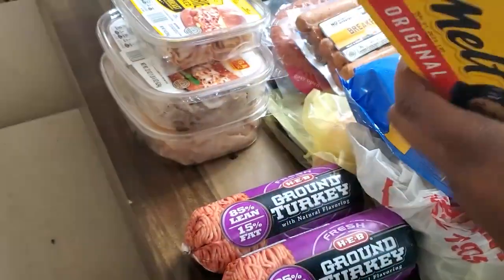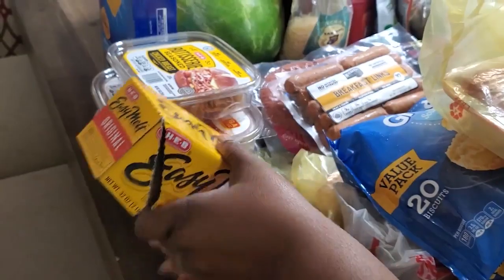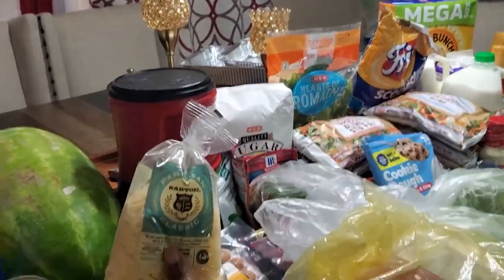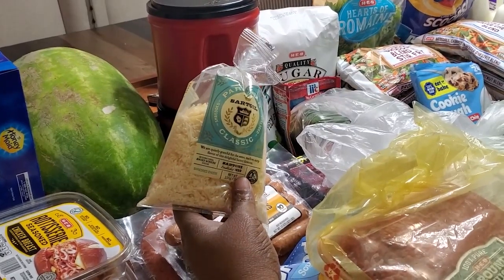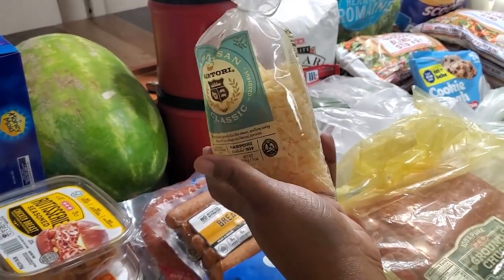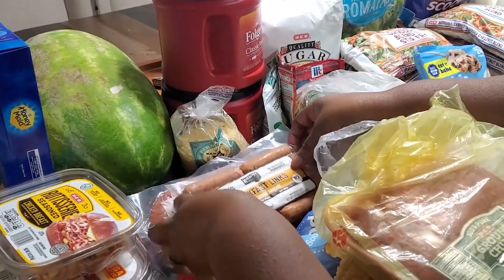We picked up some easy melt cheese — same thing as Velveeta but HEB brand. Then back here I have some Sartori Classic shredded parmesan cheese. This is going to be for some mac and cheese that we're going to make for Sunday.